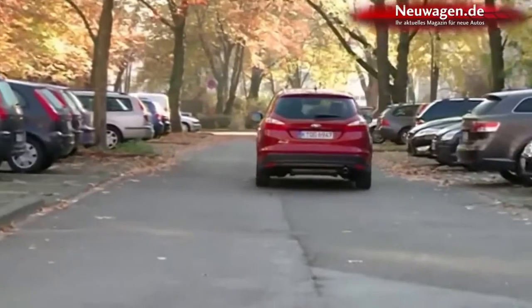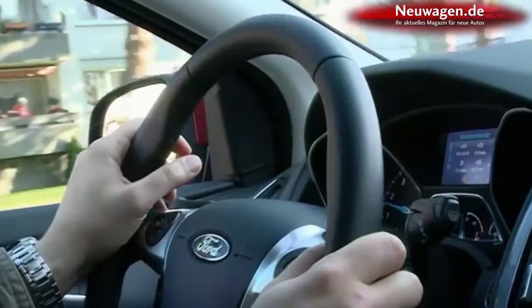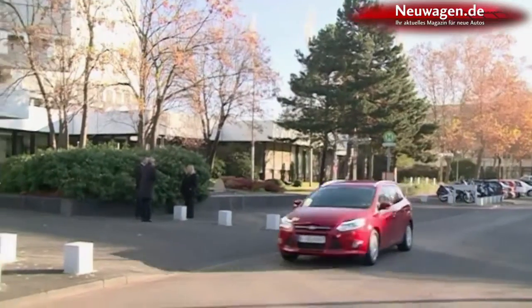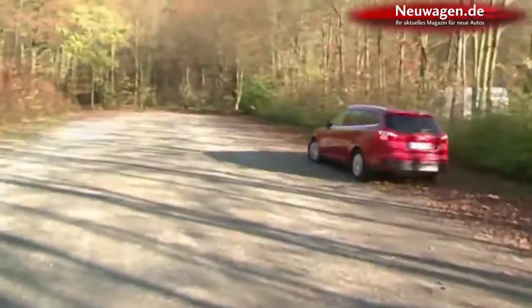In 2012, Ford is releasing a sporty ST version of the Focus which delivers 185 kilowatts. It'll be joined by an electric powered model, which is good for 160 kilometers of motoring before you need to head to the nearest charging point.